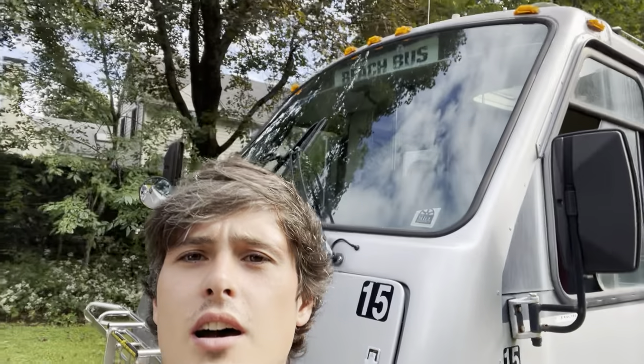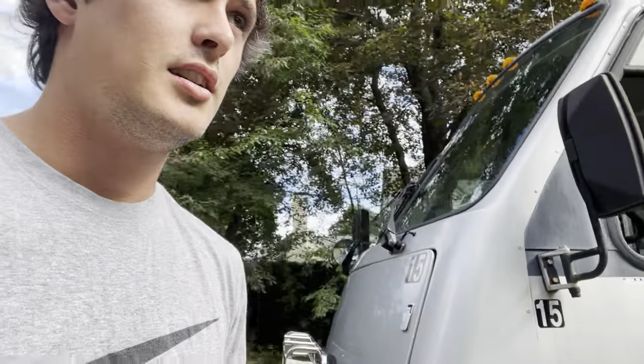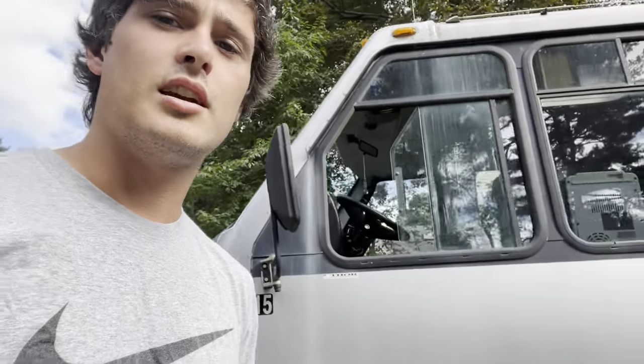Hi there, my name is Nate and this is my virtual walkthrough of my tiny house called the Beach Bus. I bought this from Nantucket — it's an old shuttle bus and it's still got all the old names of towns in Nantucket.